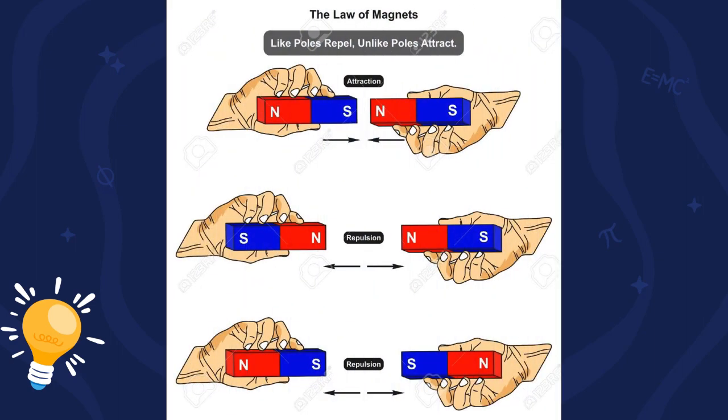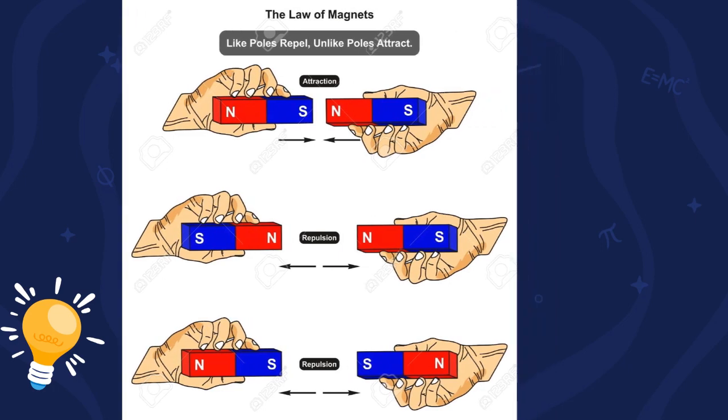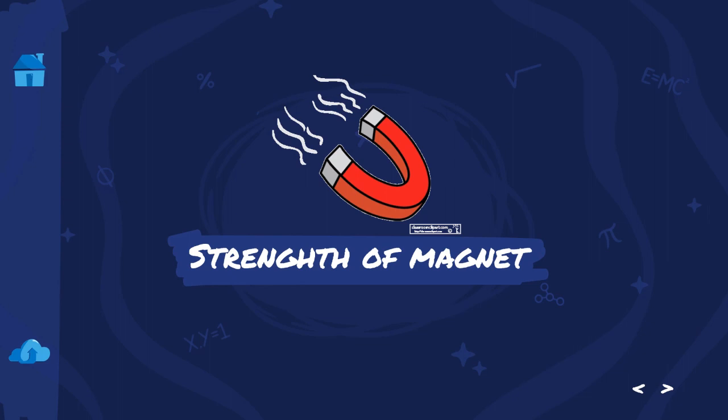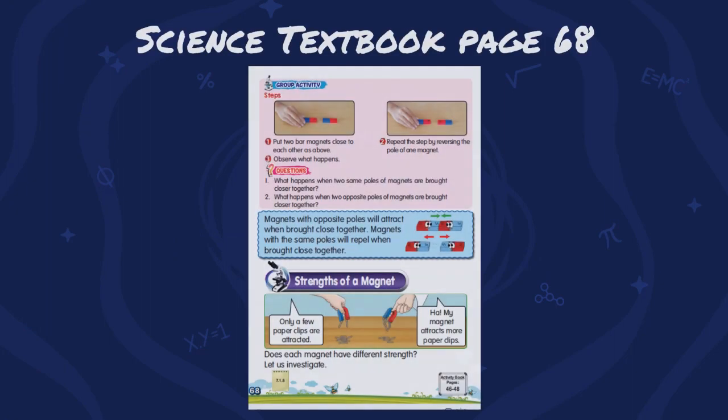You need to know the law of magnets. Magnets with opposite poles will attract — attract means they will come closer together. While magnets with the same poles will repel — repel means they will not come closer. You can refer to your science textbook page 68.